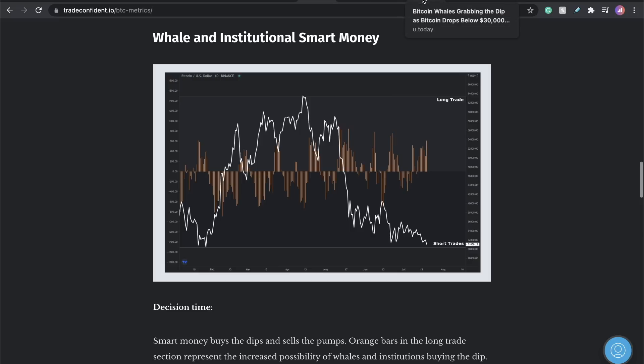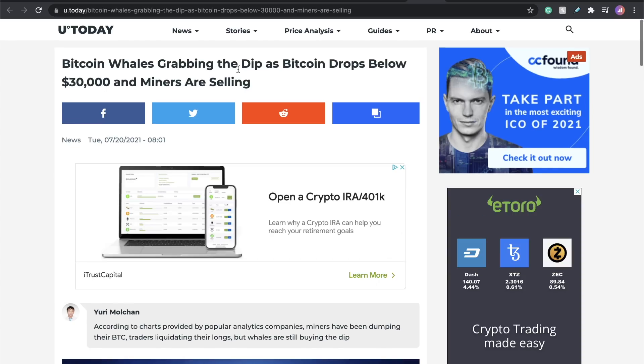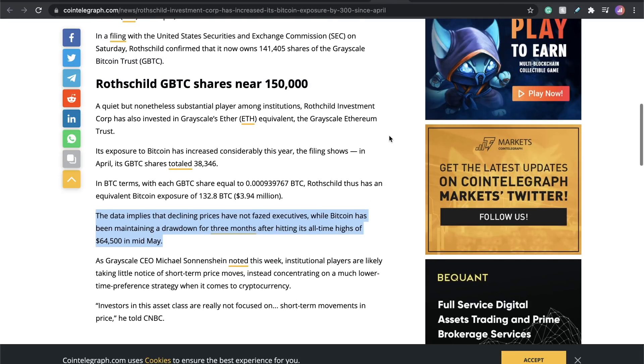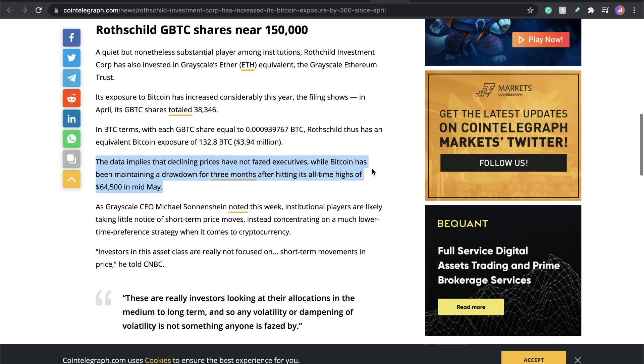Let me give you more proof that the whales are buying the dip. Bitcoin whales grabbing the dip as Bitcoin drops below $30,000, miners selling. Just think with me for a second — we have some of the biggest families, biggest corporations: the Rothschilds, and also Grayscale. They're all buying. I'm not going to get into conspiracy theories, but if you believe the Rothschilds and these big companies have a big influence on the world, why are they dumping all of this money into Bitcoin? And this isn't just a news article — we have live on-chain metrics showing this is what they're doing.